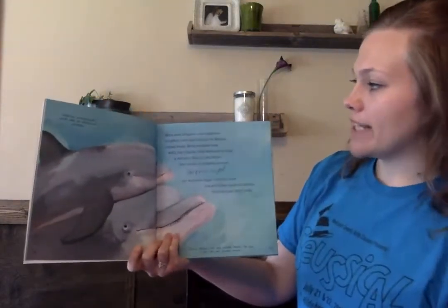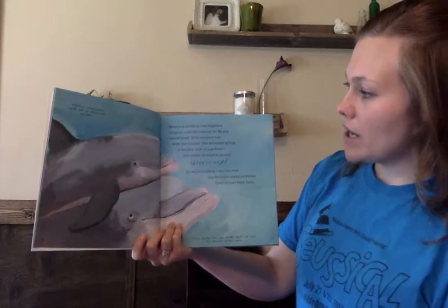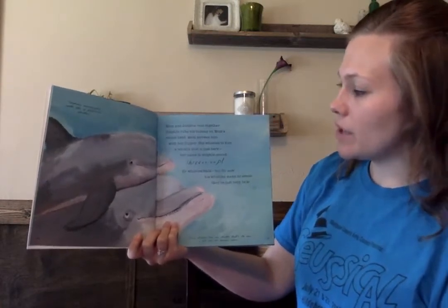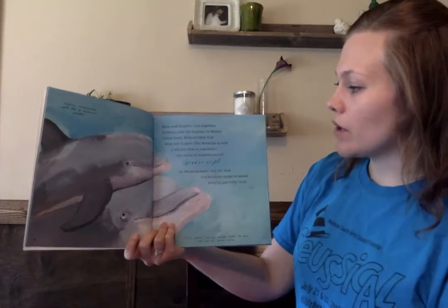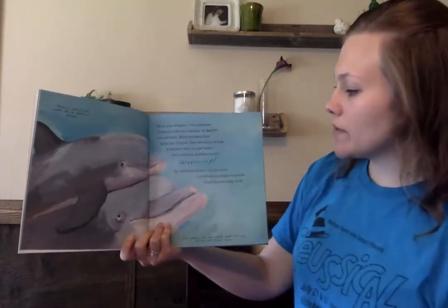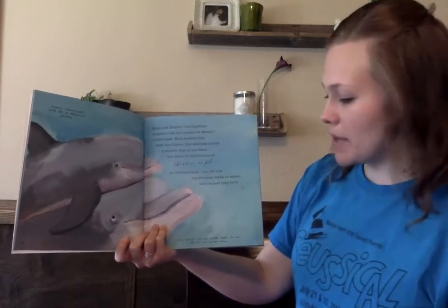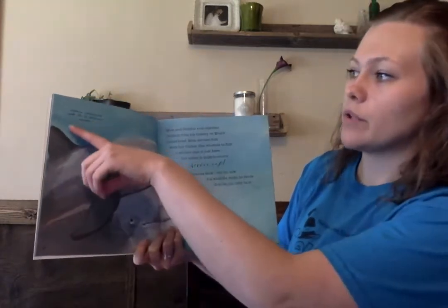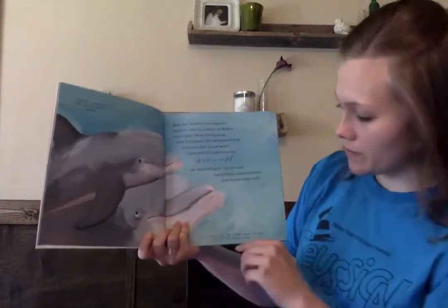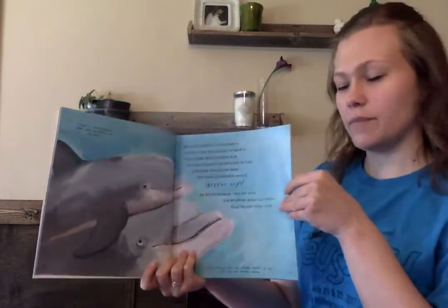Mom and dolphin rest together. Dolphin rubs his tummy on mom's round head. Mom strokes him with her flipper. She whistles to him, a whistle that is just hers, her name in dolphin sound. Shreep! He whistles back, but for now his whistles make no sense. They're just baby talk. Dolphins communicate with lots of different whistles. Every dolphin has one whistle that's its own, a bit like our human names.